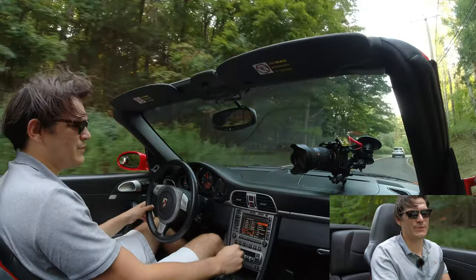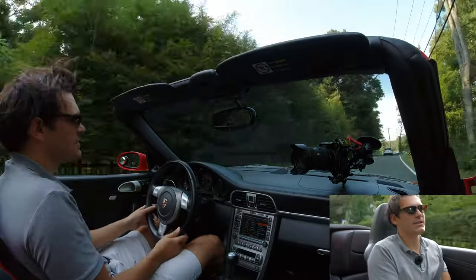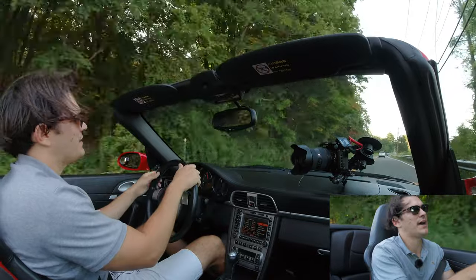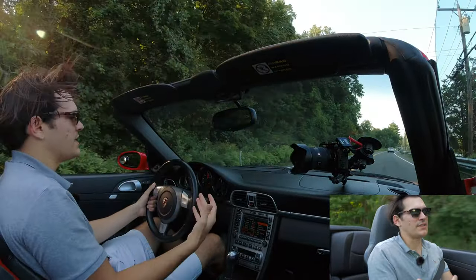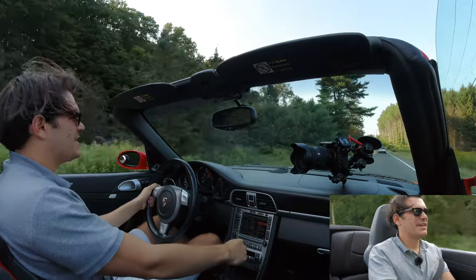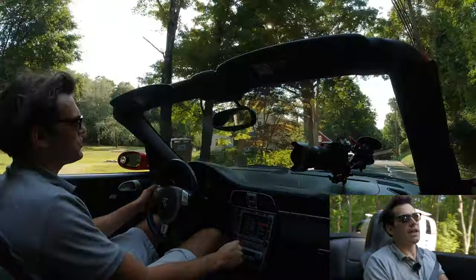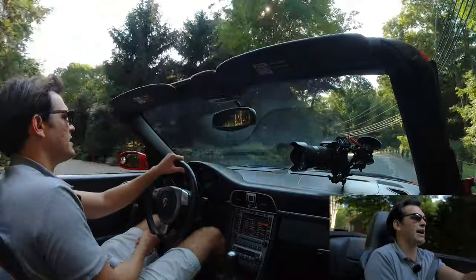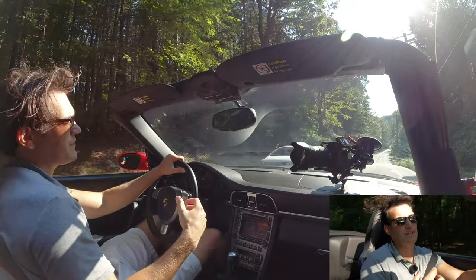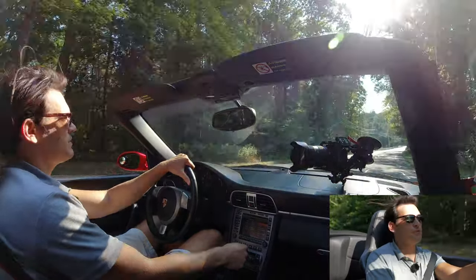I grew up watching automotive journalists review these cars, and around 2012 when the 991 came out they said they've done away with the hydraulic steering rack and you don't get as much road feel. I thought, how bad could it really be? Not saying the new cars are bad, but now driving this — the oldest 911 I've driven — it really is a wonderful thing. Going into the turns, the smallest amount of steering input really does translate onto the road. With the hydraulic steering rack, you really do feel more of what's going on underneath you. You have more of a sense of connection, and that's something you do lose in the modern cars.